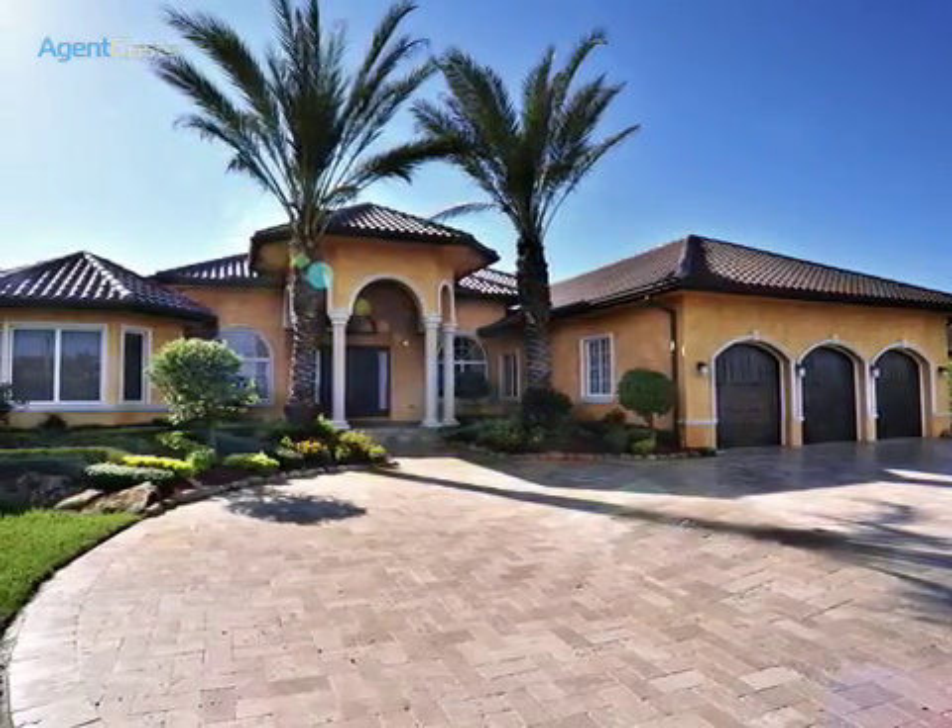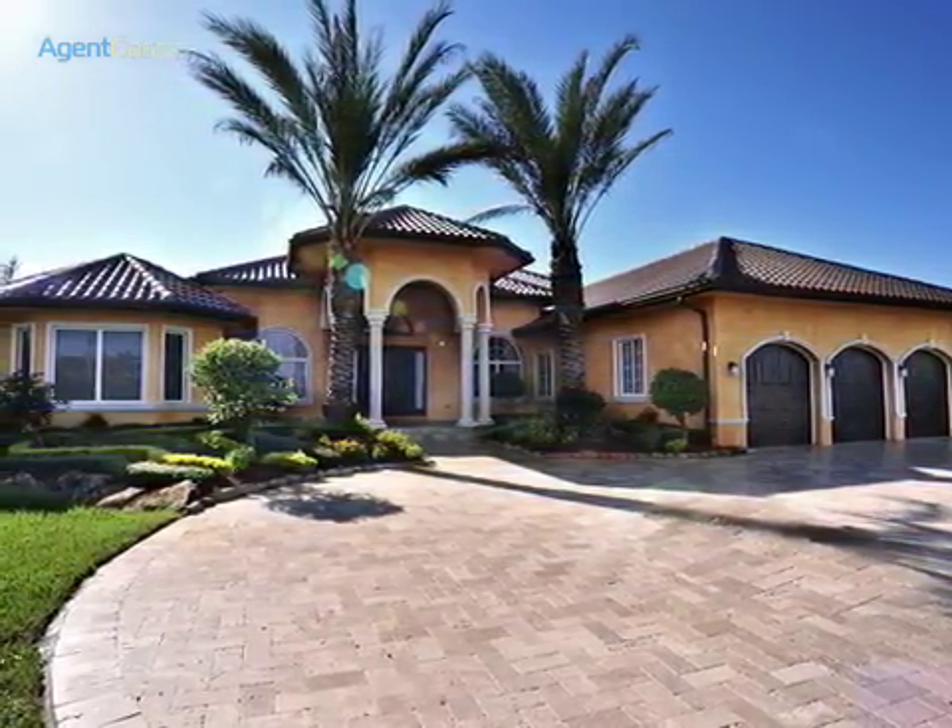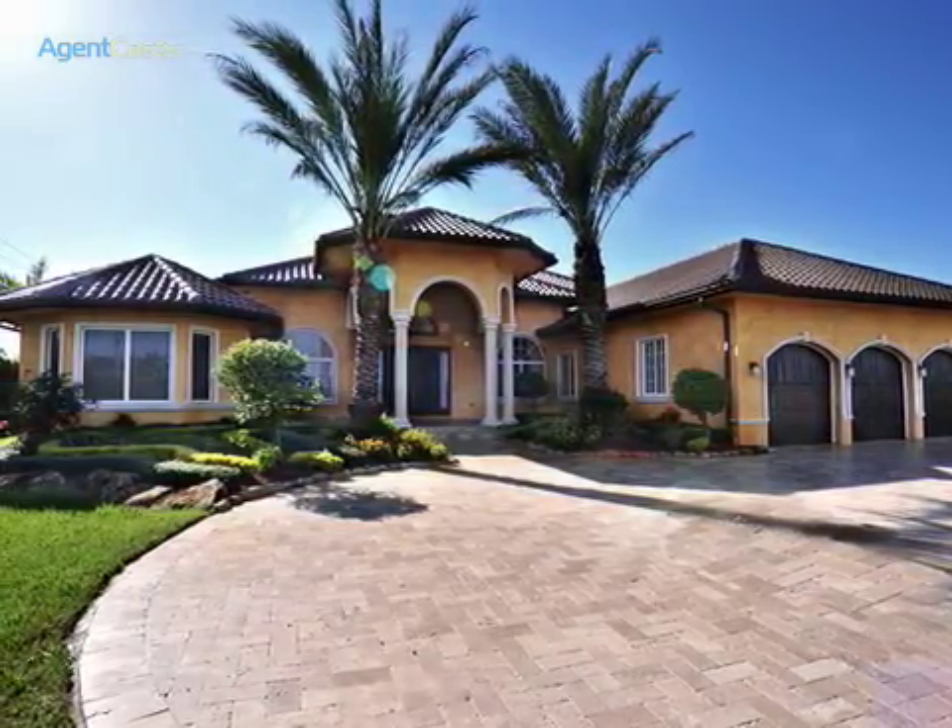Flawless. Mesmerizing. Provoking. Call us for a private tour.